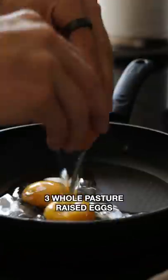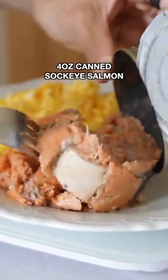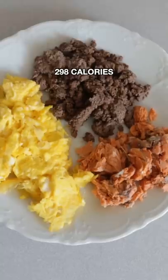Dinner. Finish the night right with some more eggs, 255 calories. 4 ounces of canned, ready-to-go salmon, 165 calories. And 5 ounces of grass-fed, grass-finished ground beef, 298 calories.